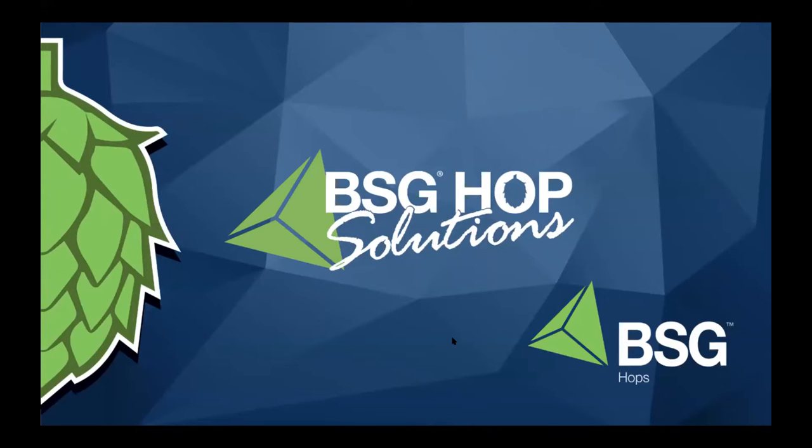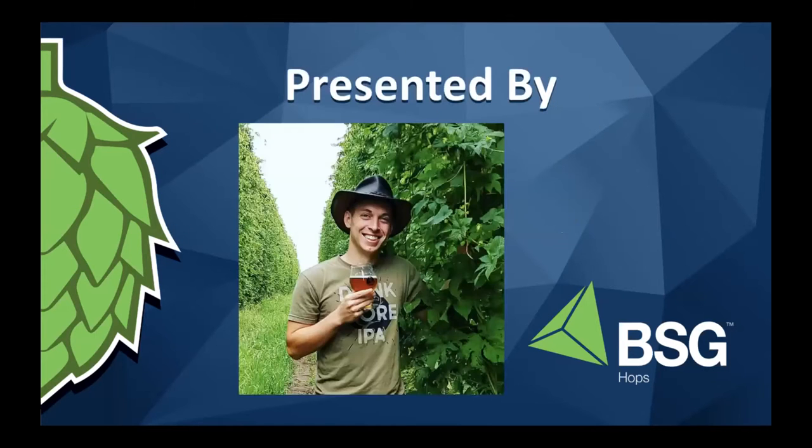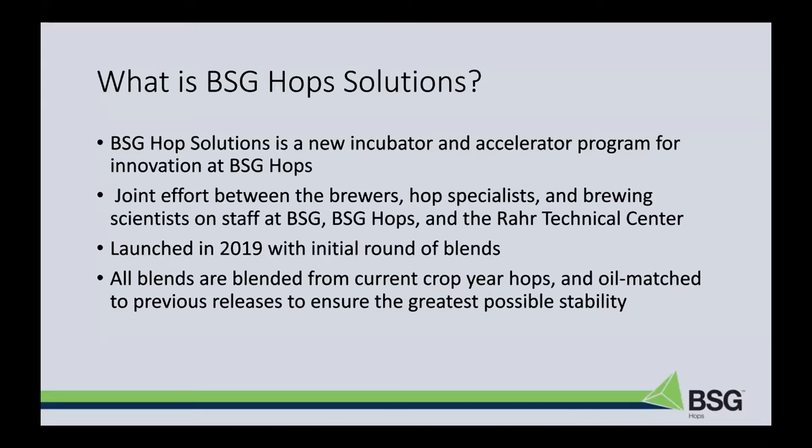Eric, I'll let you take over. BSG Hop Solutions is our way of incubating innovation and accelerating that in hops for BSG. It brings together everyone across our multiple teams here — supply chain and sourcing, operations, warehouse management, marketing, sales, customer service, our technical center, and the scientists down in Chicopee. Launched originally in 2019 with our initial round of blends, BSG Hop Solutions has been a blend-focused product category. These are all blends of current hops — whole cone to whole cone — and oil matched, so that previous releases each year are as consistent as possible for the best possible stability year to year.